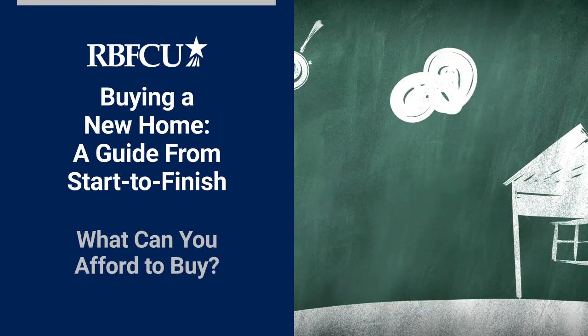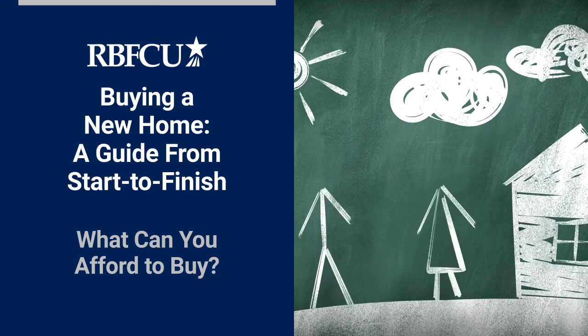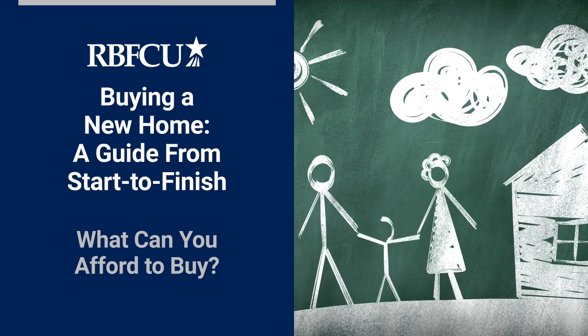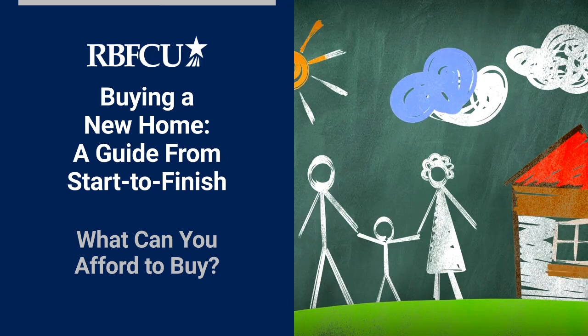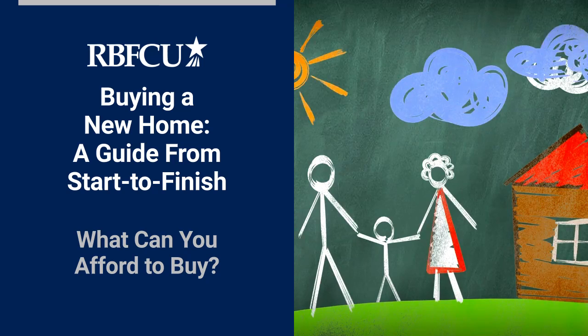It's easy to assume that you can afford the same type of home your friends have, but your financial situations may be very different. Things like credit history, total debt, savings, and other factors help determine what type of mortgage you qualify for and how much home you can truly afford.